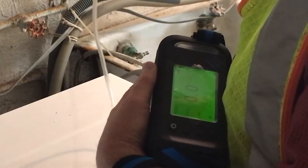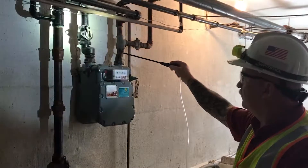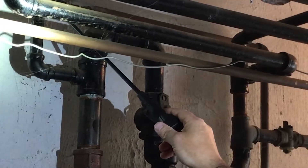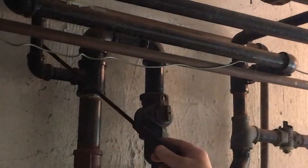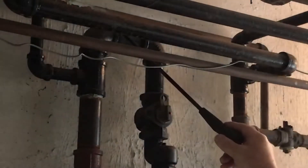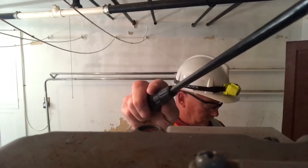This is a combustible gas indicator. It takes air in through the wand, in through the hose, and it samples it. It will tell me if there's natural gas present. I'll actually check a foundation wall to make sure there's no gas migrating in, and then I'll go along the pipes and the fittings to just take readings and samples of the air around the pipes and the fittings.